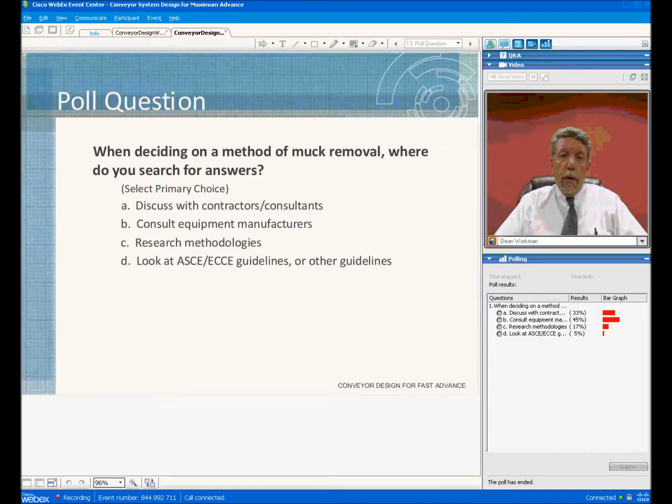Looking at the poll question results, it looks like primarily everyone consults equipment manufacturers, and I would agree with that. You go to the manufacturers of the equipment to decide on what to actually do.